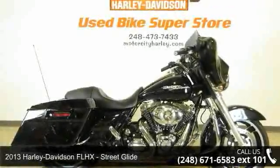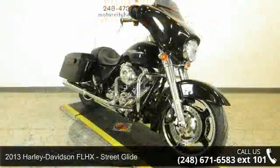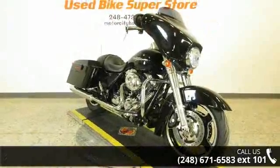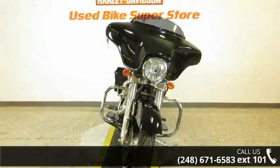Imagine yourself on this 2013 Harley-Davidson FLHX Street Glide. This could be the motorcycle you've been looking for. If you are in the market for a brand new motorcycle, this might be the one.